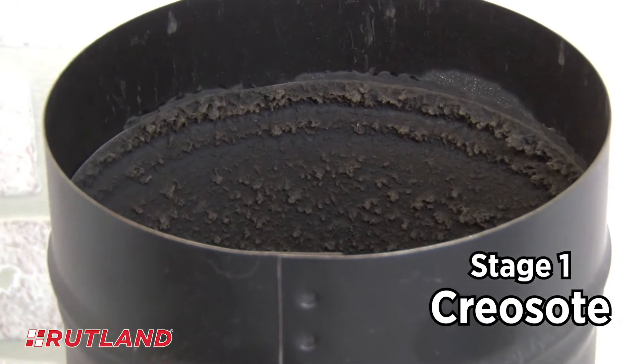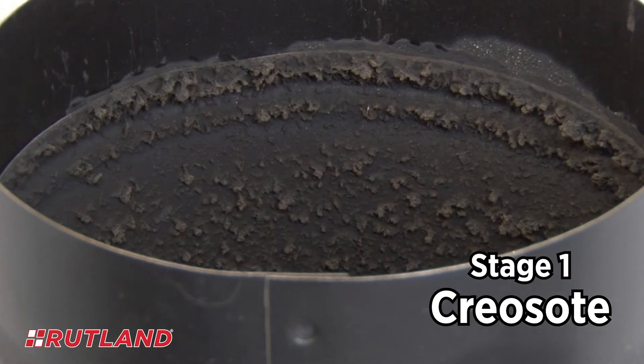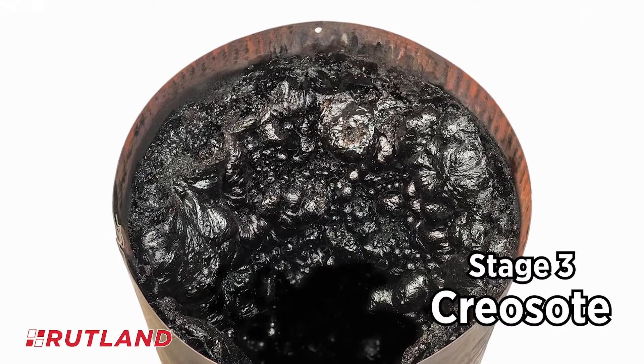Creosote is a highly flammable, initially curly or flaky deposit that is a byproduct of incomplete combustion. It can progress into a soft, gummy second stage and a more dangerous tarry, shiny, glazed third stage.